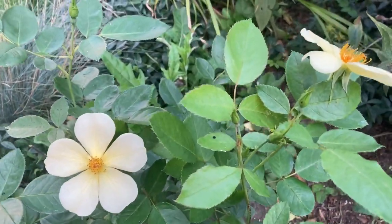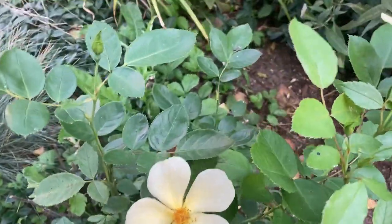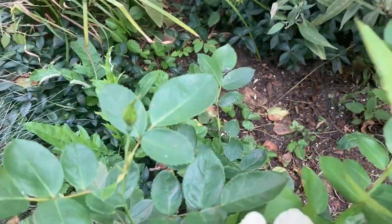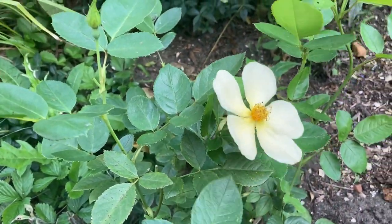I've just deadheaded it. It still has got two flowers and four more flower buds. Perhaps it will flower again in late September.